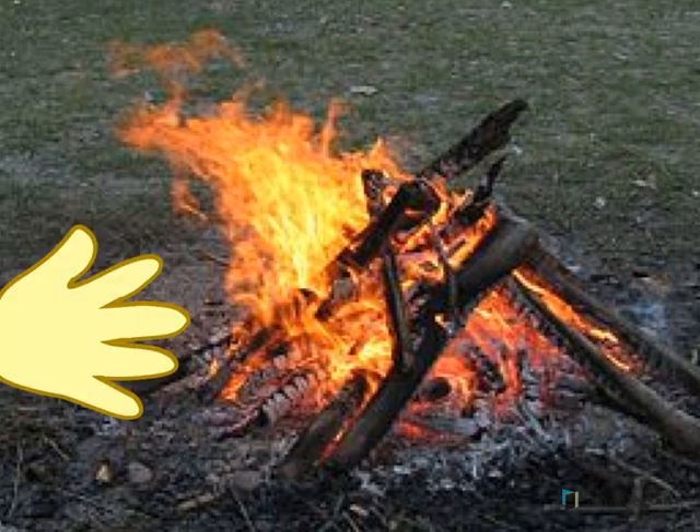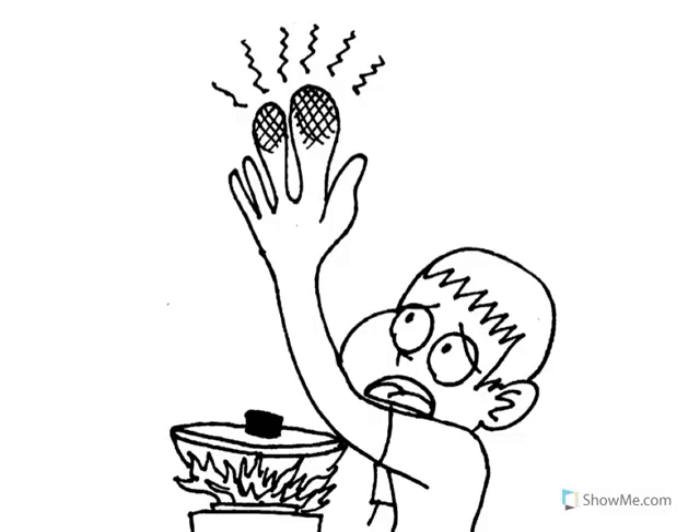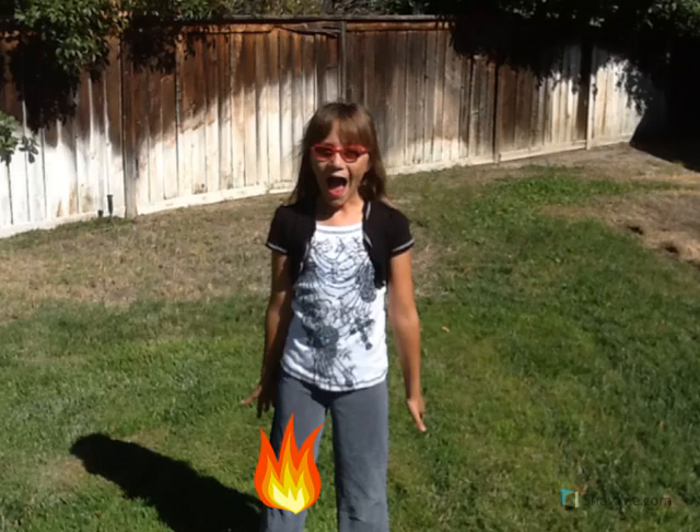What would happen if we touch the campfire? Ouch, that's really hot! When we touch fire, we will burn our hand. Burns are very painful. Do not touch fire.